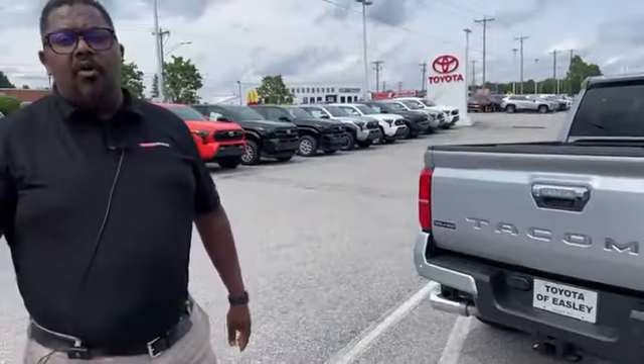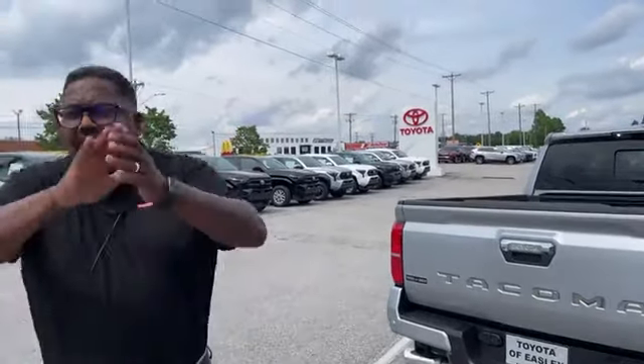Come check it out at Toyota of Easley. This vehicle is available for you to drive and take home today. Come see us — have a great day.